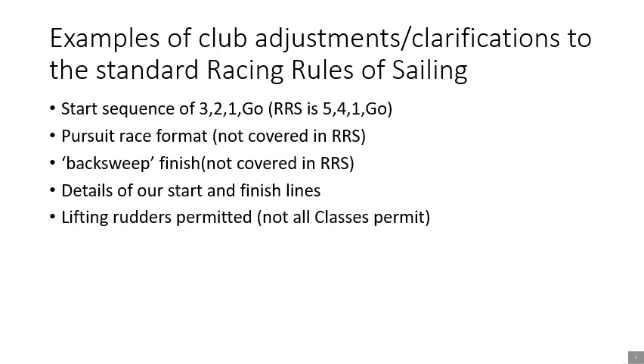This slide has a few examples of how the sailing instructions work with the racing rules of sailing. At Spinnaker, for our club events, we have a 3-2-1 go; in the racing rules it's a 5 minute, 4 minute, 1 minute go. Our sailing instructions explain how pursuit racing works — that's not covered in the standard racing rules. We have a so-called back sweep, which allows later finishers to finish in a timely manner. We have the detail of our start and finish lines, and also lifting rudders are permitted, though not all classes permit that.